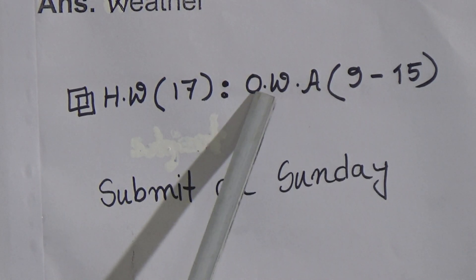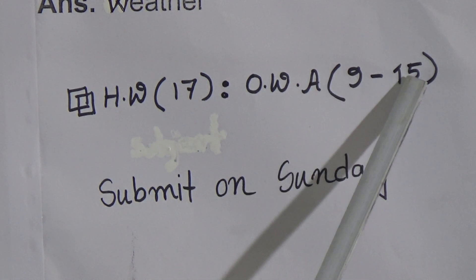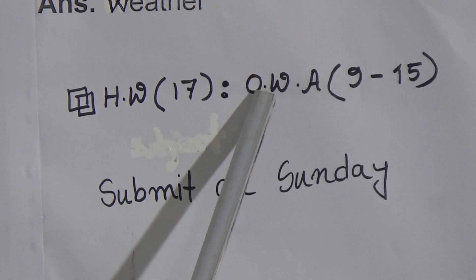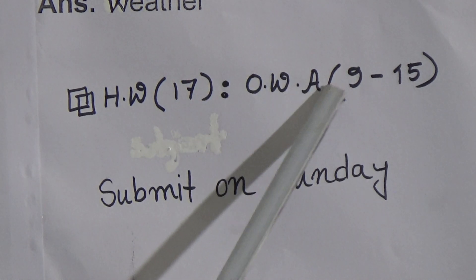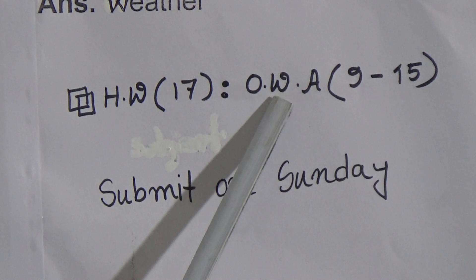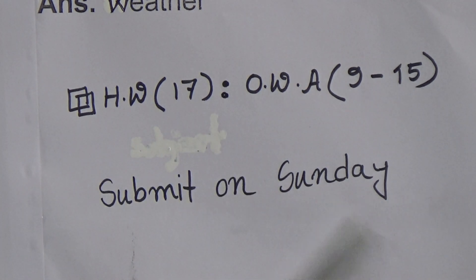You have to write only the answers of one-word question and answer from 9 to 15. You can write the topic in short form like O.W.A., which indicates one-word answer. You have to submit on Sunday.